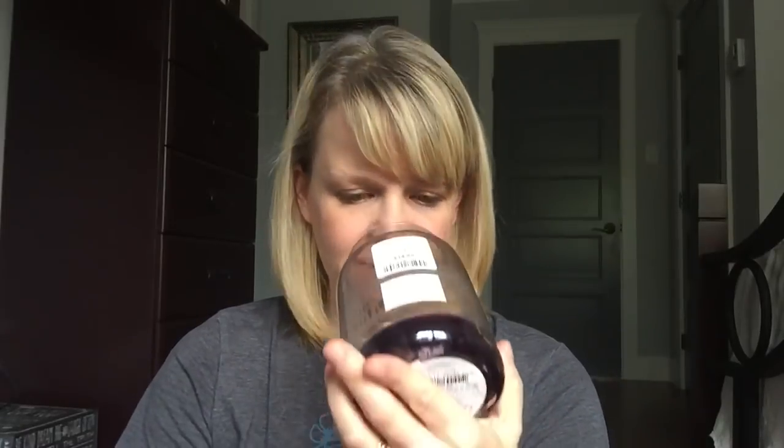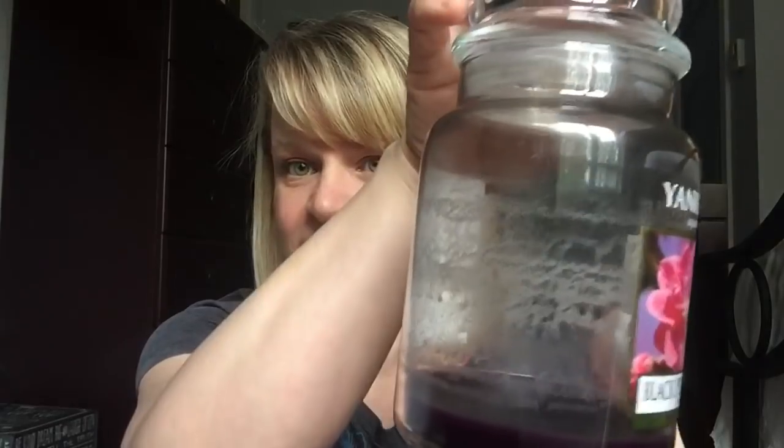I also finished a one-wick Yankee in Black Plum Blossom. This is classified as a fruit, but there's definitely some floral in here — not too much. A nice, strong, tangy black plum, almost like a bit of currant in there. I like this one, but it was a little bit smudgy with some soot, and that was my fault because on the last burn I let the wick get really long. I put this on the melter to get a little more life out of it, as there was quite a bit of wax left in the bottom.